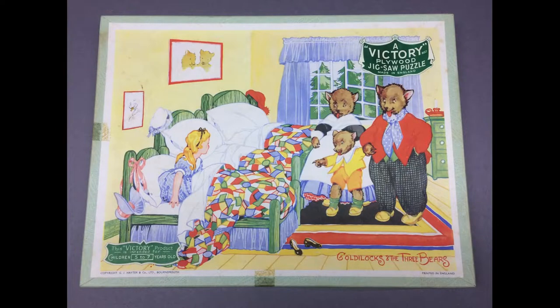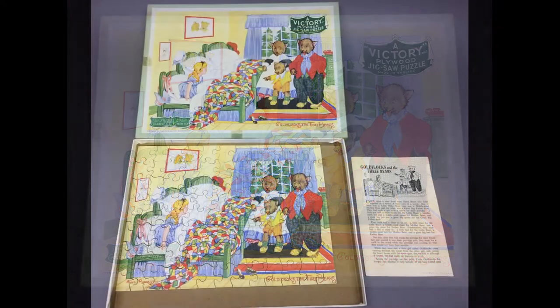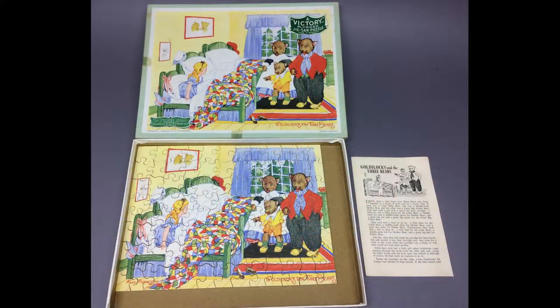This 104-piece Victory Plywood Jigsaw Puzzle was made in England. The colorful illustration depicts the three bears surprising Goldilocks as she wakes up from her nap in Baby Bear's bed.